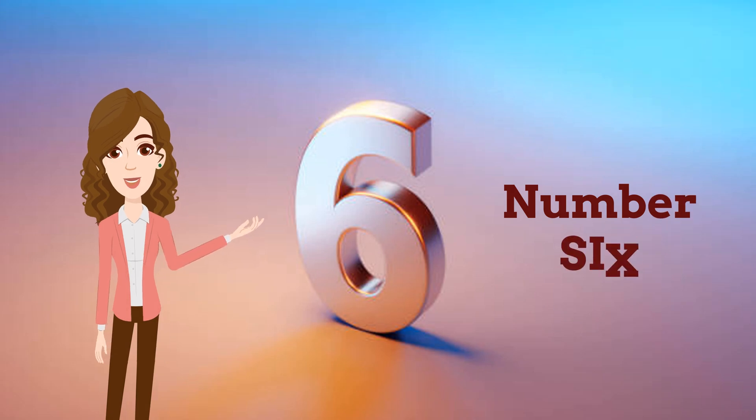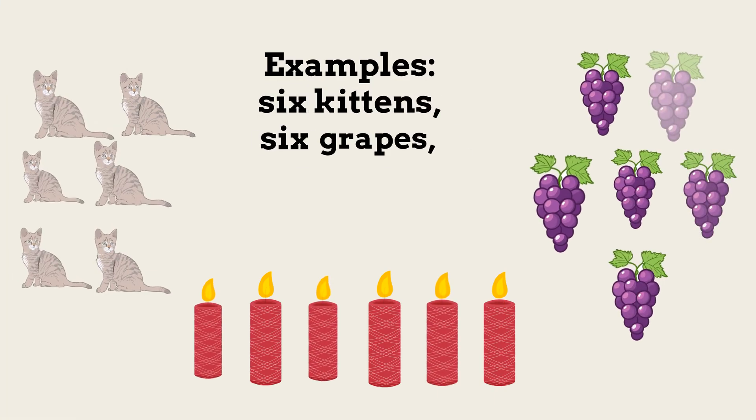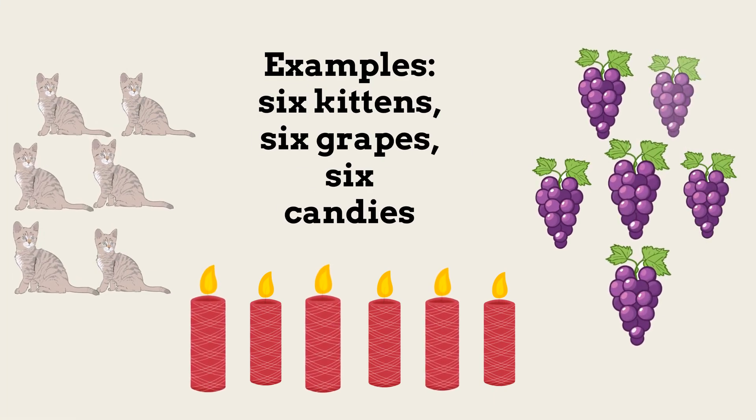Number 6. Repeat after me: 6. Examples — 6 kittens, 6 grapes, 6 candies.